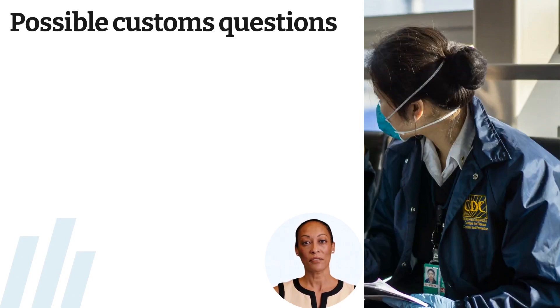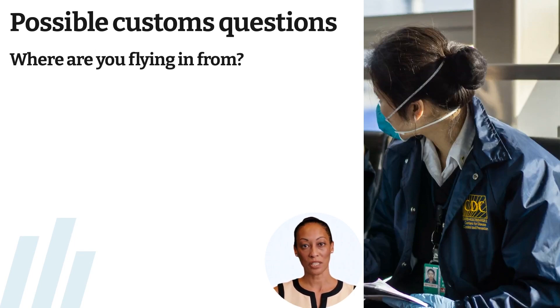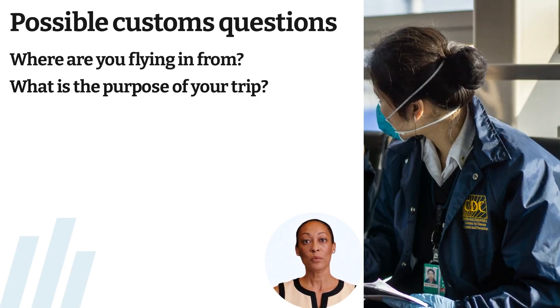Would you be able to answer the following questions at customs at the airport? Say the answers out loud. Where are you flying in from? What is the purpose of your trip? What is your occupation?